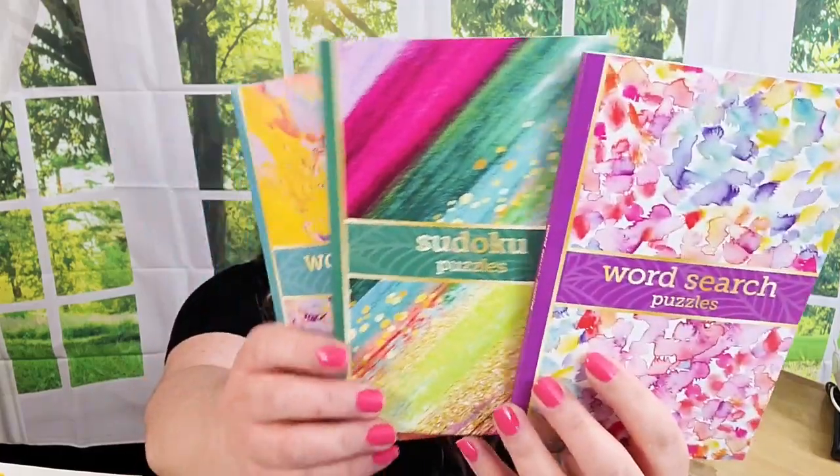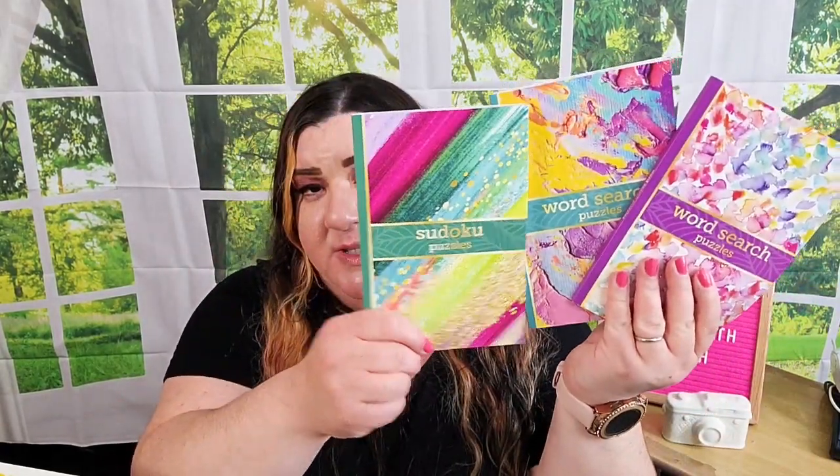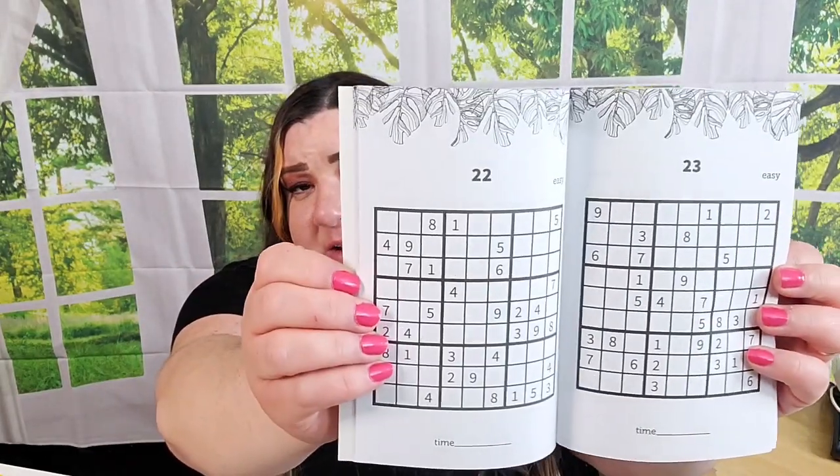Over by the puzzles they had these by Crown Jewels — two different word search books and a couple of Sudoku ones. I only grabbed one of the Sudoku ones. I thought these would be so pretty to put together in a gift for somebody, rather than the usual hokey-looking puzzle book covers. They're really pretty and have big print on the inside.